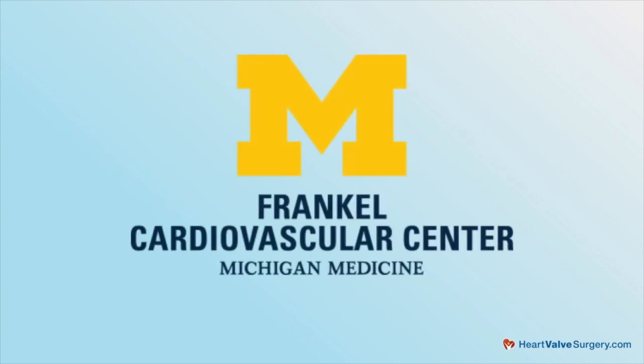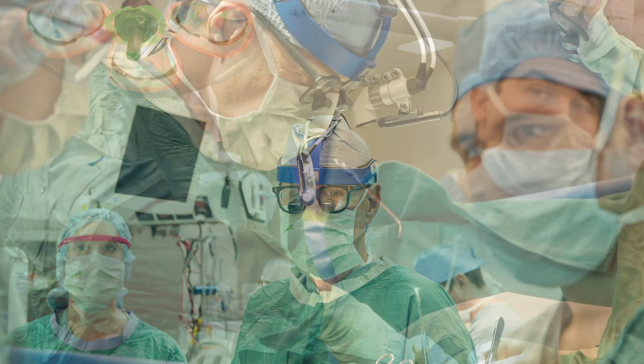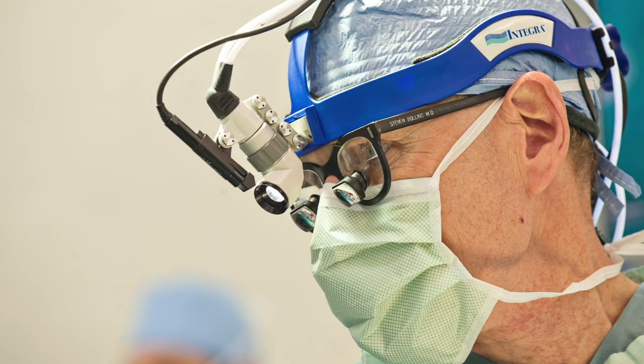Hi everybody, it's Adam with HeartValveSurgery.com and today we're answering your questions all about transcatheter mitral valve therapies. I'm thrilled to be joined by Dr. Stephen Bolling, who is a leading cardiac surgeon at Michigan Medicine in Ann Arbor, Michigan. During his extraordinary career, Dr. Bolling has performed over 7,000 cardiac procedures, of which more than 5,000 involve some form of heart valve repair or heart valve replacement. Dr. Bolling, thanks for being with us today. Adam, thanks for having me — it's great to be here with you and the HeartValveSurgery.com community.